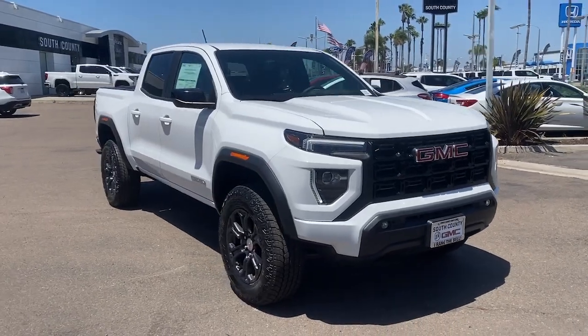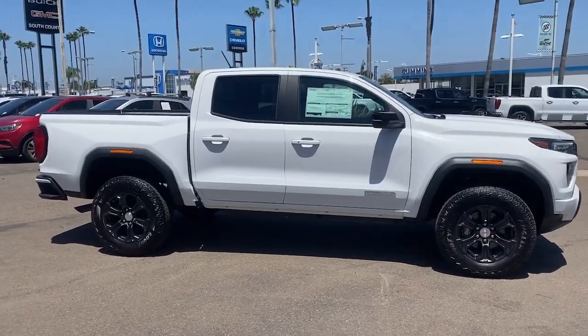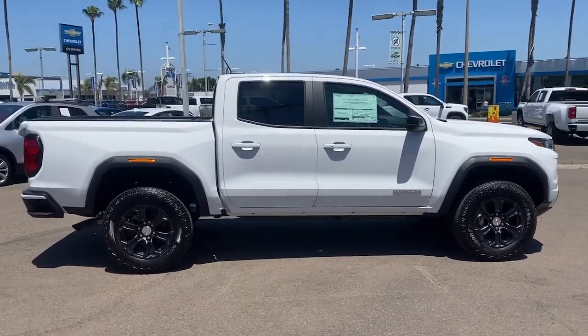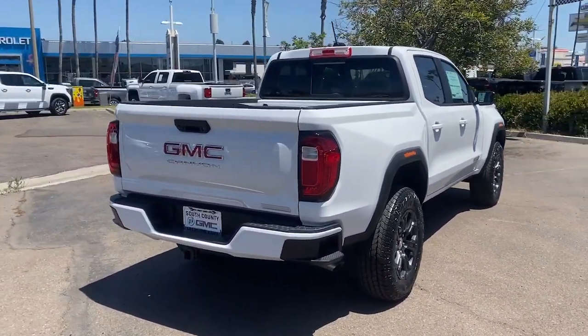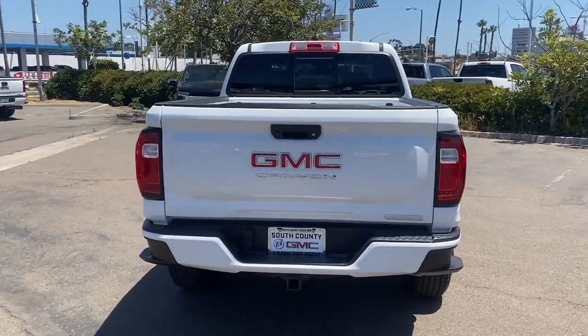Get a feel for the 2023 GMC Canyon. Here's a well-built Canyon that's right-sized to fit perfectly into your modern lifestyle. Its quiet, well-equipped cabin offers the space, connectivity, and storage you want, while its impressive cargo bed and towing ability give you the utility you need.